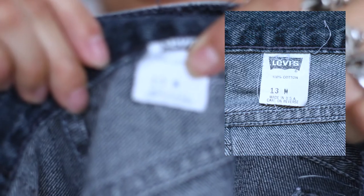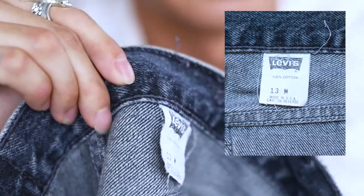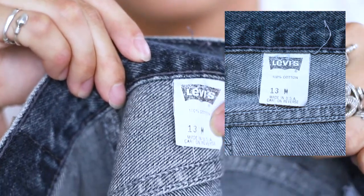The next thing we should look at is if your pair is made in the USA. I'll put up a screen there, but basically if it's made in the USA, it should be considered vintage because Levi's stopped production in the USA in 2002. So if it is made in the USA, there's a good chance that it's vintage.